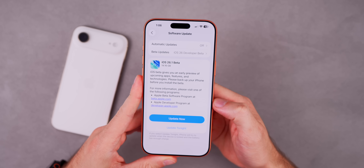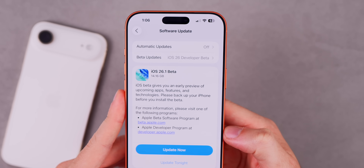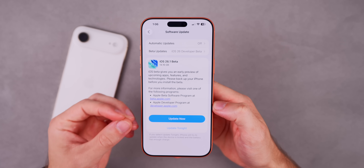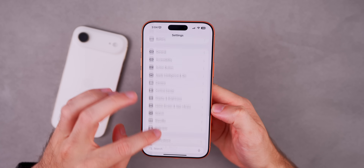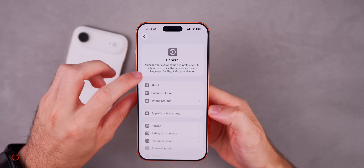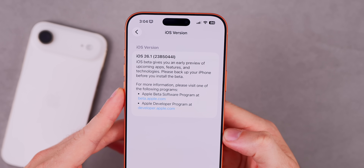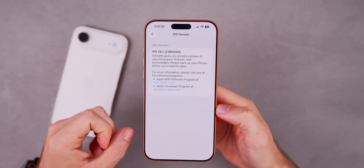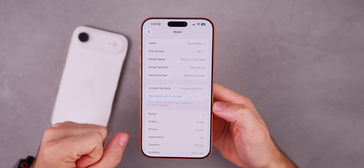Starting off with the size, it came in at a really large 14.16 gigabytes — I believe that's the largest software update size I've seen. However, it did download and install very quickly. If we head into Settings, go into General, and then About, the new version is 23B5044L. We are expecting a few betas for 26.1 until we see the official release, which we'll talk about when to expect later on in this video.